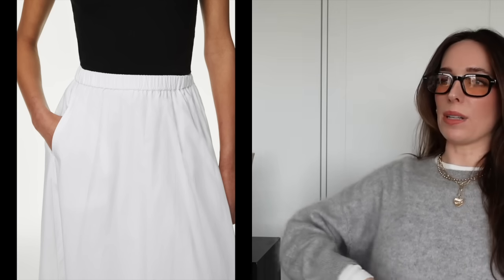Next up is this pure cotton midi skirt from M&S — for under €50 I think it's such a good find. It's a simple piece but you would wear it so much in spring and summer. It comes in a beautiful white and also black, with a really simple ruched waistline, pockets, and the length is perfect. It looks really breezy and comfortable, and that cotton material is going to be so comfortable in the warmer months. I'm so tempted to get it in both colours.